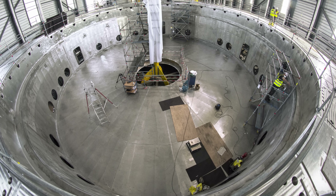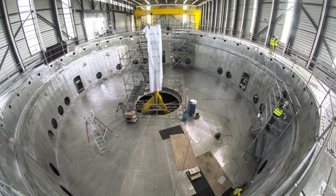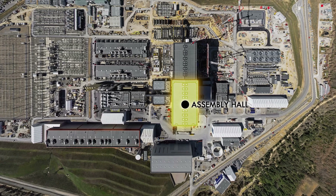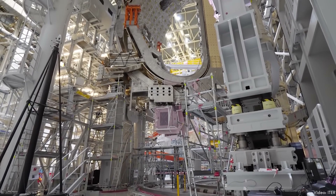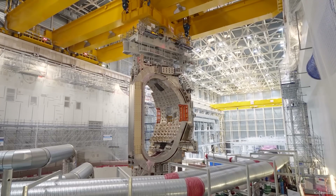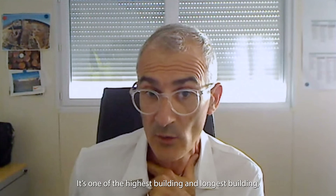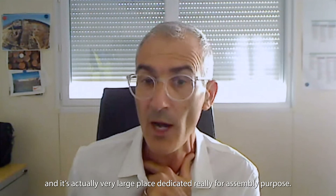The cryostat parts, the poloidal field coils, and lots of other truly large pieces of equipment destined for the tokamak itself are then moved to the adjacent assembly hall as needed. Pretty much every part of the tokamak reactor is not only huge but sensitive to environmental conditions too. So this building makes it possible to protect, stage, assemble, and install each one without having to worry about temperature or weather. It's one of the highest and longest buildings — 120 meters long, 17 meters high, and 80 meters wide — a very large place dedicated really for assembly purposes.